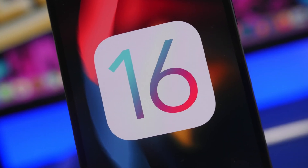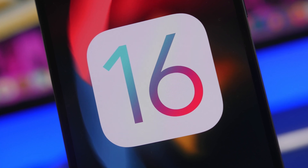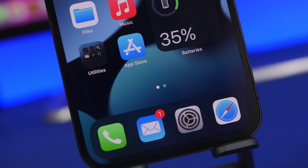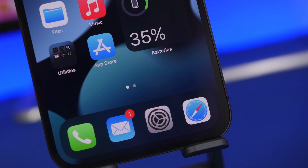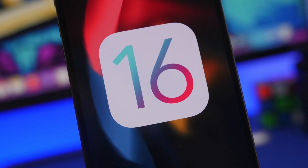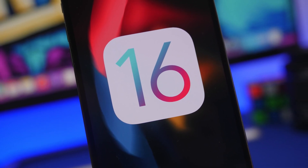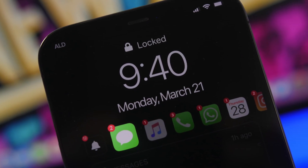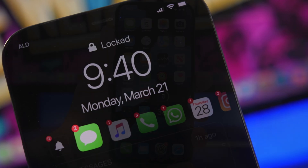Hey, what's going on everyone, this is Airy Views back with another video. Today we're talking about iOS 16. iOS 16 is now one month away from its first beta release, and it's really exciting. A lot of people will want to update to the iOS 16 beta and start preparing their devices, but there are things you need to know. Here are 10 things you need to know before you update to iOS 16.